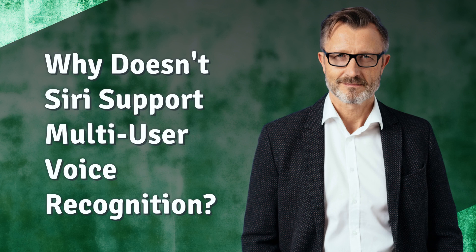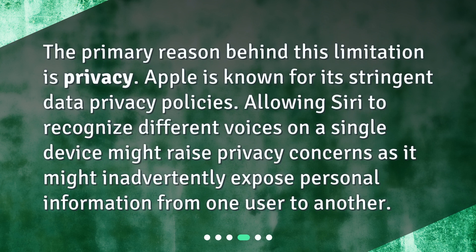Why doesn't Siri support multi-user voice recognition? The primary reason behind this limitation is privacy. Apple is known for its stringent data privacy policies. Allowing Siri to recognize different voices on a single device might raise privacy concerns, as it might inadvertently expose personal information from one user to another.